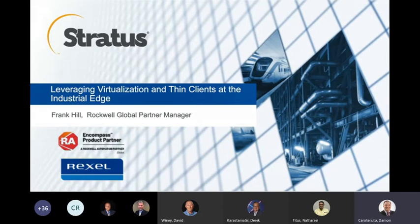Welcome to the Stratus webinar on leveraging virtualization and thin clients at the industrial edge. My name is Frank Hill. I manage the Rockwell Global Partnership and have the pleasure of working with our Rockwell distributor partners. Today's session is hosted by Rexel, one of our top distribution partners.